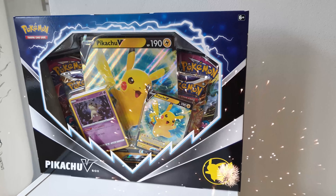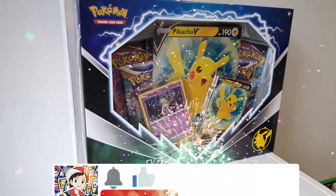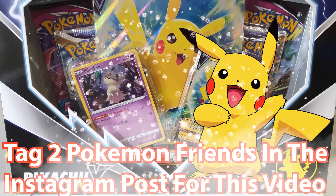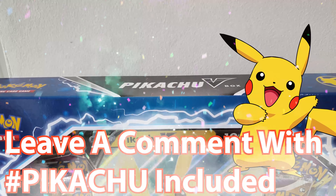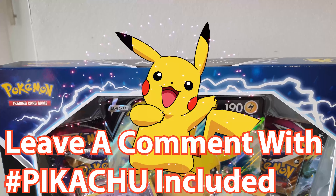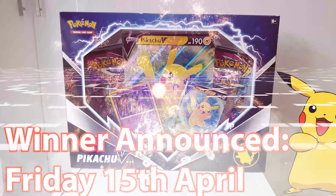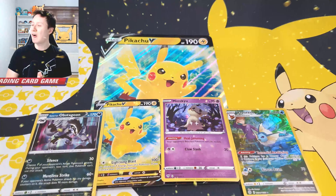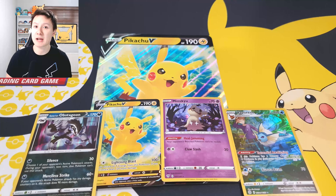In celebration of the brand new Pikachu V collection box being released, I am announcing a brand new giveaway where you can win one of these incredible boxes for yourself. To enter: one, subscribe to the channel if you're not already subscribed; two, tag two friends via the Instagram post which will be live after this video is released; and three, leave a comment on the YouTube video with the hashtag Pikachu included. The giveaway will end on Thursday the 14th of April, and the winner will be announced on Friday the 15th of April. Good luck, heroes!